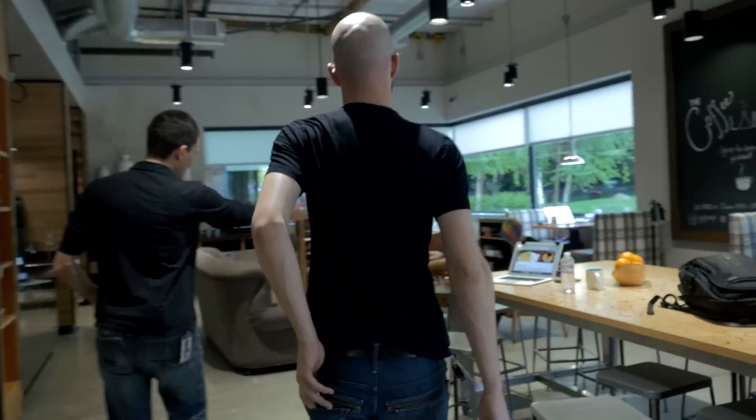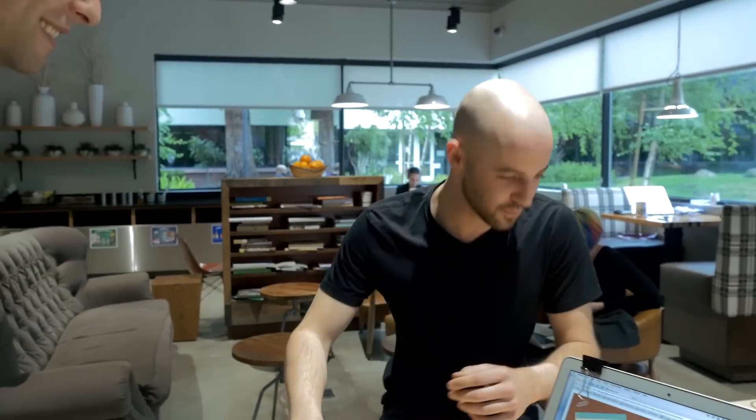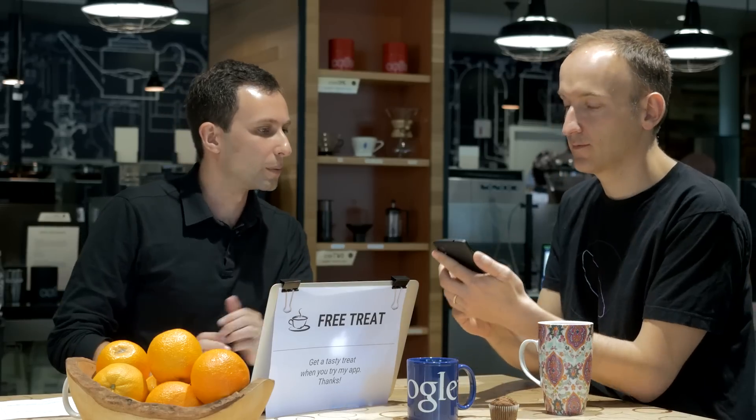The think aloud method is critical for getting inside a user's head. It means asking the user to speak out loud everything they are thinking. For example, they should be saying things like: 'Hmm, this looks like a news app. I wonder how I can get it to show me the sports news. Maybe if I tap here, that's where I think it might let me select the category. Oh, that loaded pretty slowly,' etc.